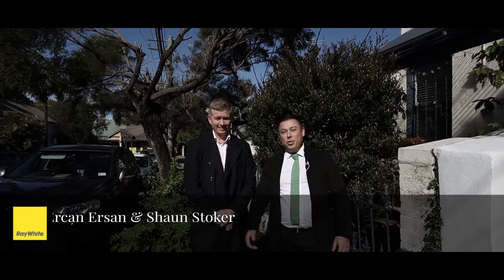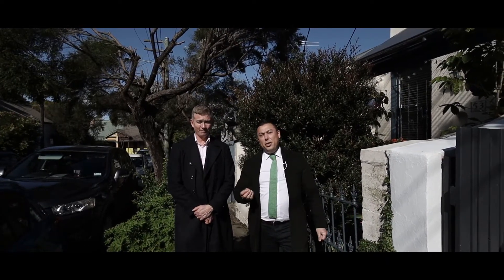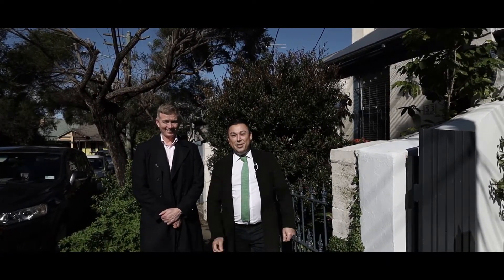Hi everyone, it's Erkin Erson and Sean Stoker from Ray White. We're about to show you through 51 Commodore Street in Newtown, a beautifully renovated two-bedroom home. Let's take a look.